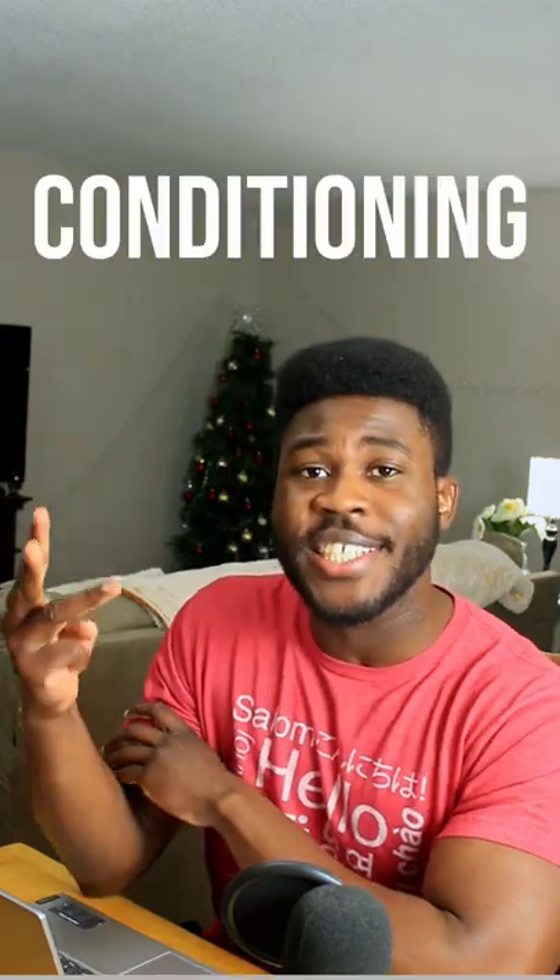Welcome back to the channel. We are going to be rating 50 Cent's physique across muscle mass, symmetry, conditioning, and proportion.